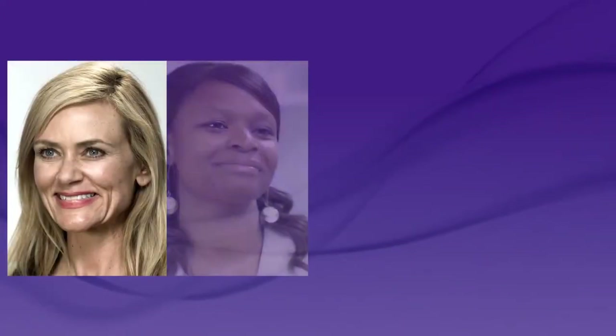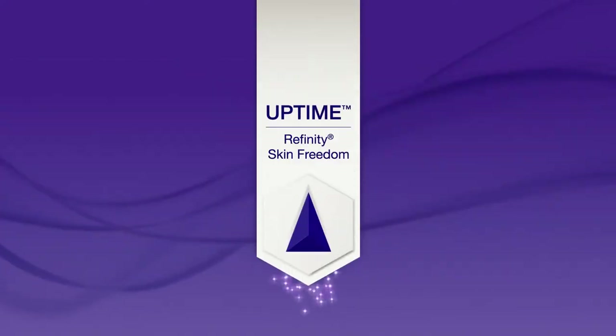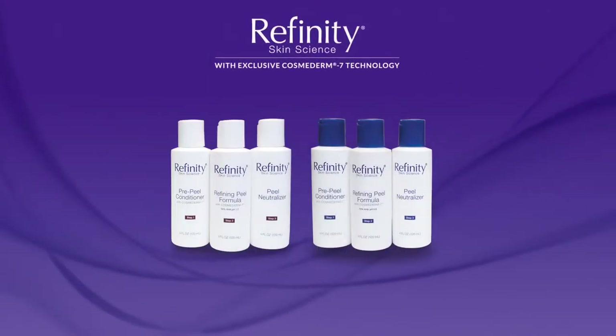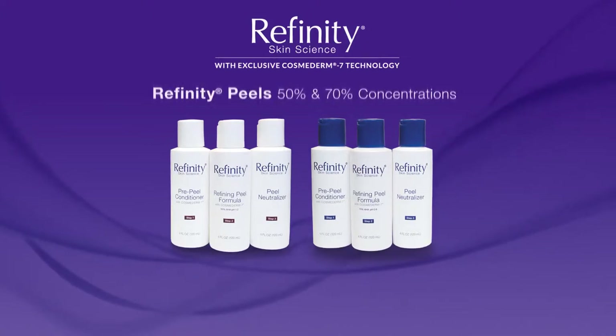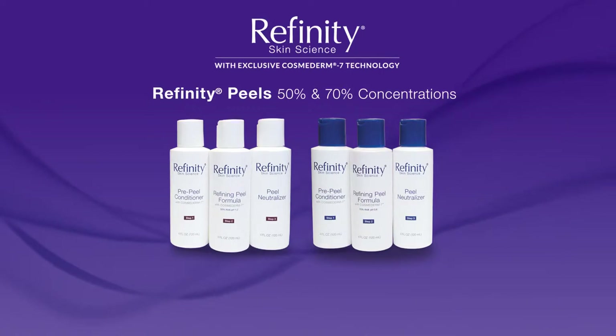Our peels are safe and effective for patients of all skin types. The results are so powerful that we've coined the term 'uptime' — powerful skin renewal without the undesirable downtime. The Refinity Skin Health System with exclusive Cosmoderm 7 technology consists of two glycolic acid peels and a daily home skin care regimen.